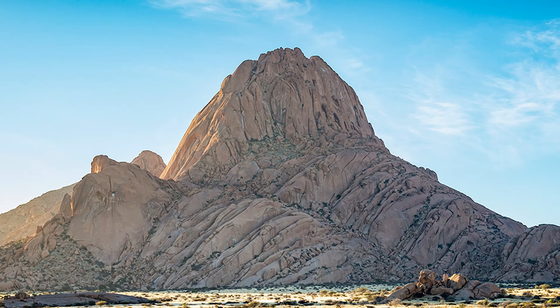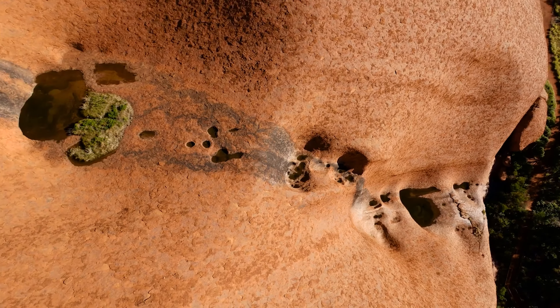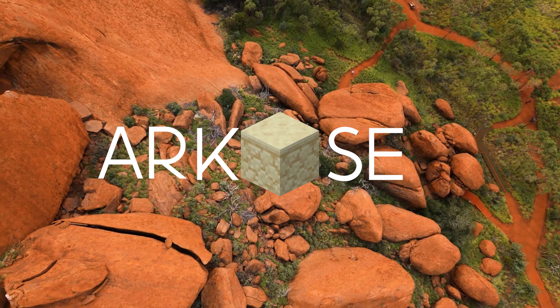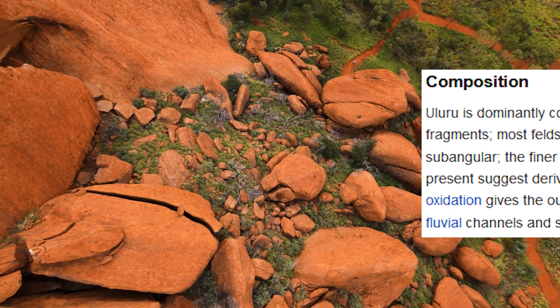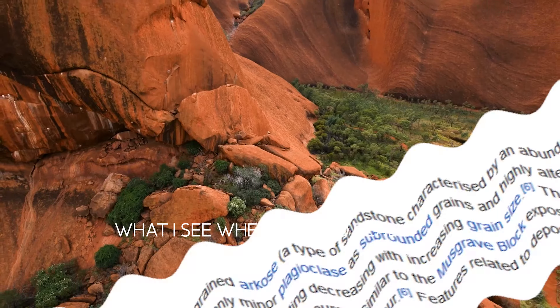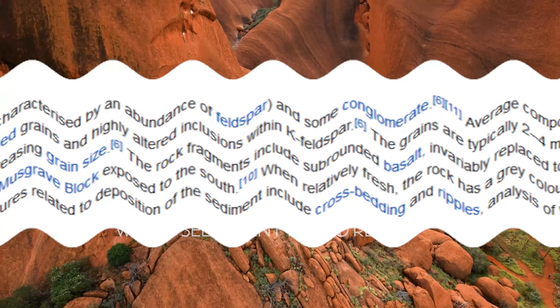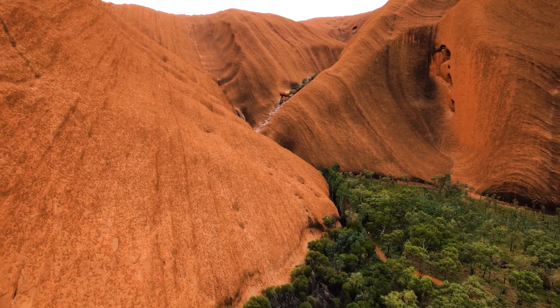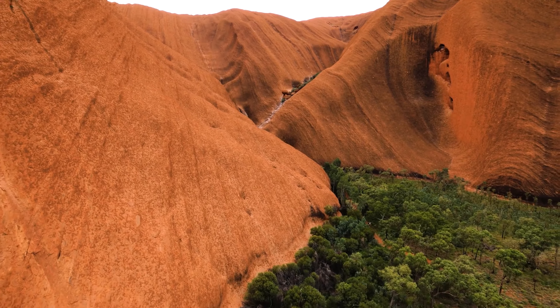Uluru is sometimes referred to as a monolith, but this is vague, and if I called it that, some geologists would be writing strongly worded emails to me. Uluru is actually an Inselberg — also called a monadnock — an abrupt mound or hill in an otherwise flat or gradual landscape, such as a plain.